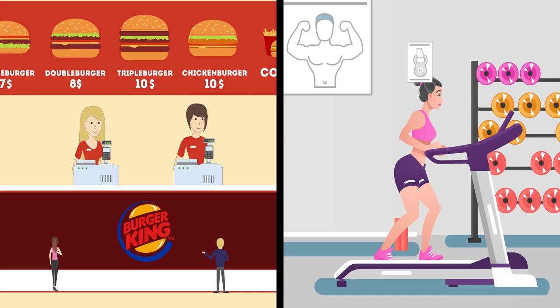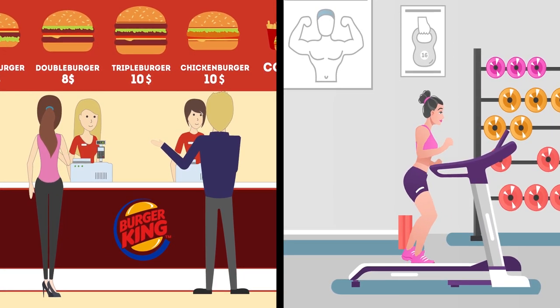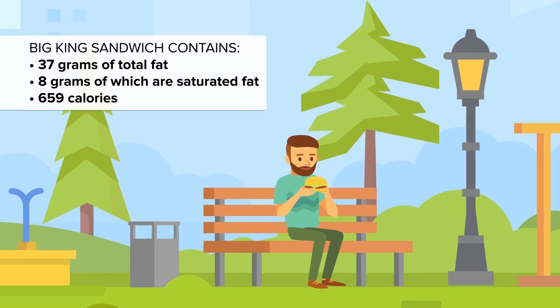At number 13 is Burger King's Big King Sandwich. More than half a day's worth of sodium, this double-decker sandwich is packed full of carbs and calories. Three hours at the gym would barely dent the effect this sandwich has on your calorie intake: 37 grams of total fat, 8 grams saturated fat, and 659 calories.